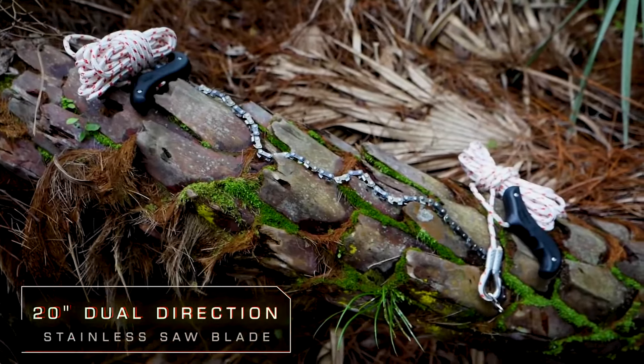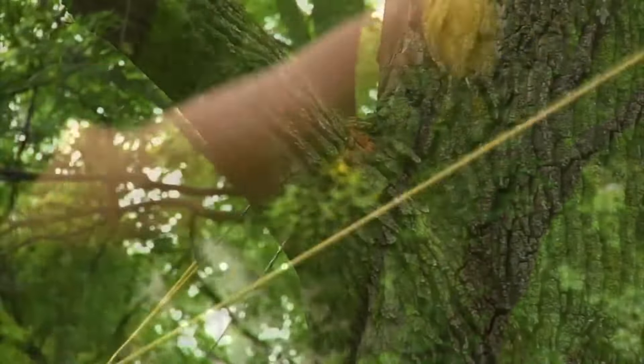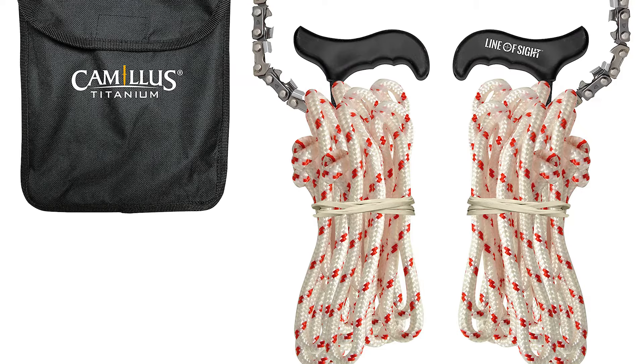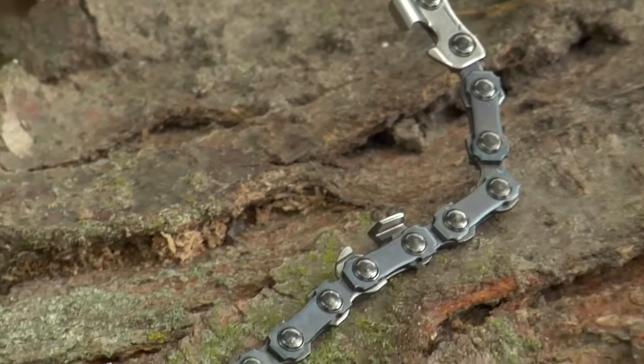With two 20-foot sections of sturdy paracord and a handy carrying case, the Camillus Hylin saw tackles everything from backyard pruning to prepping your hunting spot. This versatile tool is surprisingly affordable, retailing for around $40.